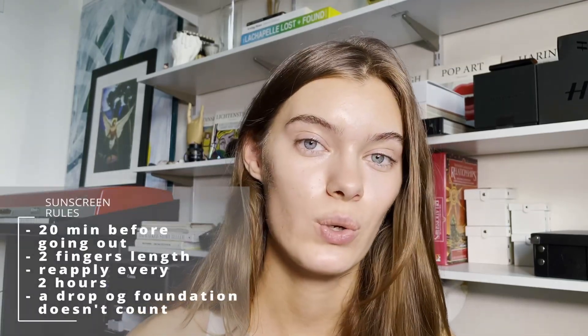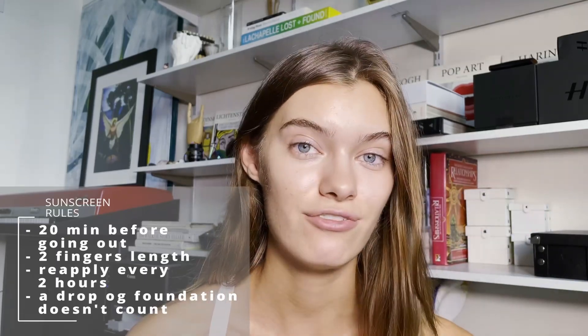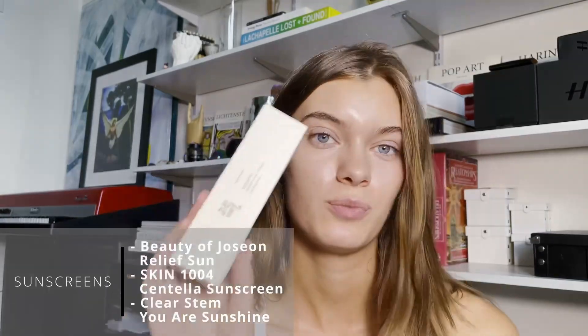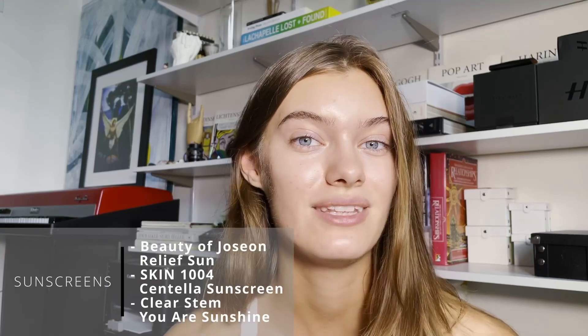The last skin condition is sunburn — it happens whether you're relaxing by the water or just exploring a city. To avoid it, always bring sunscreen and follow these rules: apply 20 minutes before going out, use the amount equal to two finger lengths, reapply every two hours when outside, and apply to every exposed body part — not just the face. Foundation with SPF is never enough unless you apply two finger lengths of it. The sunscreens I'm taking: Beauty of Joseon sunscreen, Madagascar Centella (only on my body), my favorite tinted sunscreen from ClearStem, and baby oil with SPF 30 for beach days.